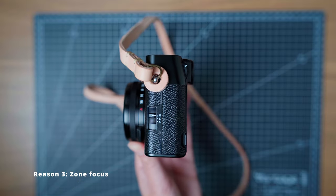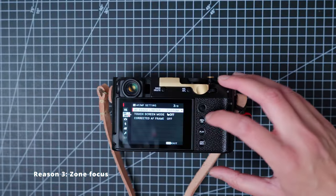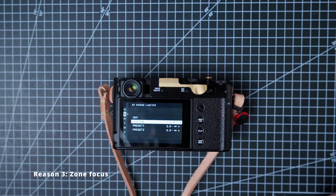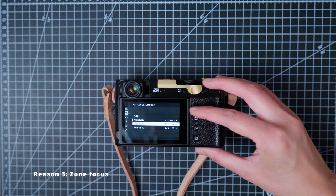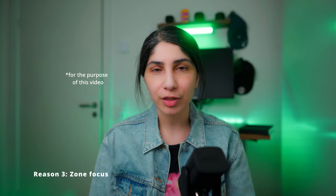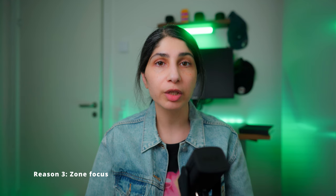Reason number three is zone focus. With this camera I'm able to manually focus, and I have the option of setting it to zone focus. Basically, the camera is pre-focused to a set distance — that distance can be 2m, 2.5m, 5ft, 8ft — and everything within that zone is what we call acceptable sharpness. By having the camera pre-focused, I don't have to worry about focusing or out-of-focus shots, because autofocus is not always accurate.